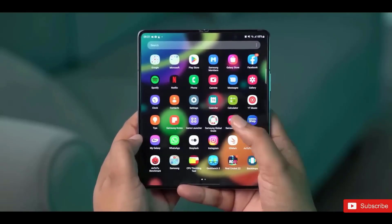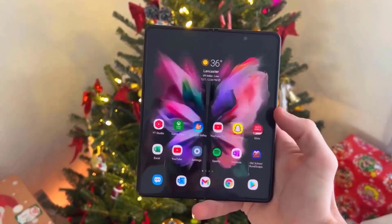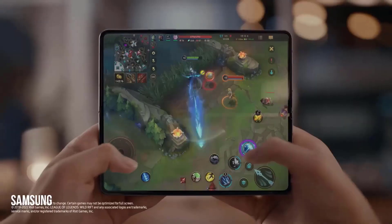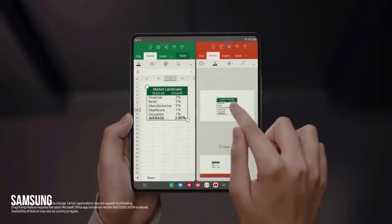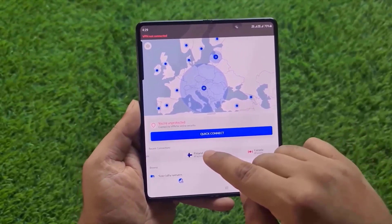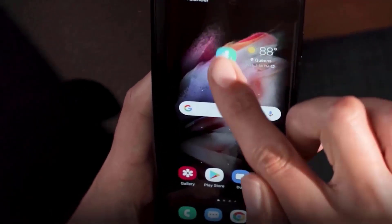Number 1: Software Experience. Samsung is adding features to One UI that actually take advantage of the larger display. One of the best features of the Z Fold 4 is a Microsoft Windows-like taskbar at the bottom, which makes multitasking much more convenient. It's the easiest way to access recently used apps, your entire app library, or apps pinned at the bottom of the front screen.